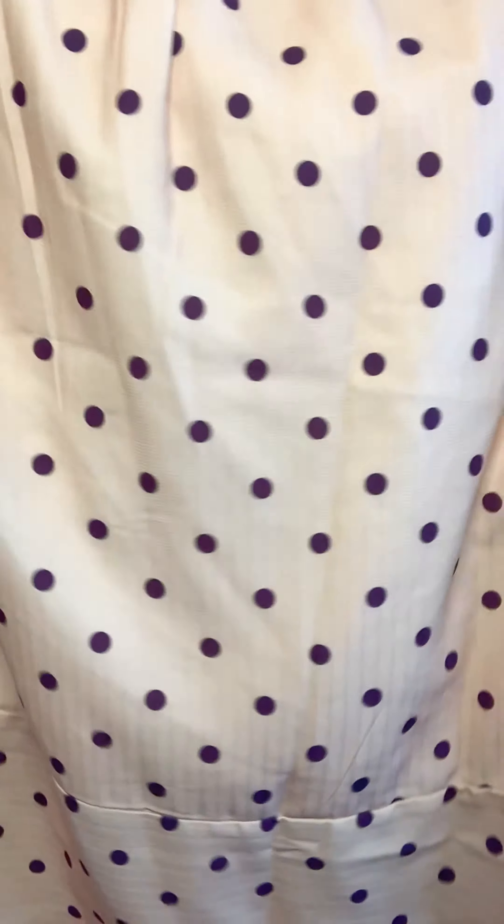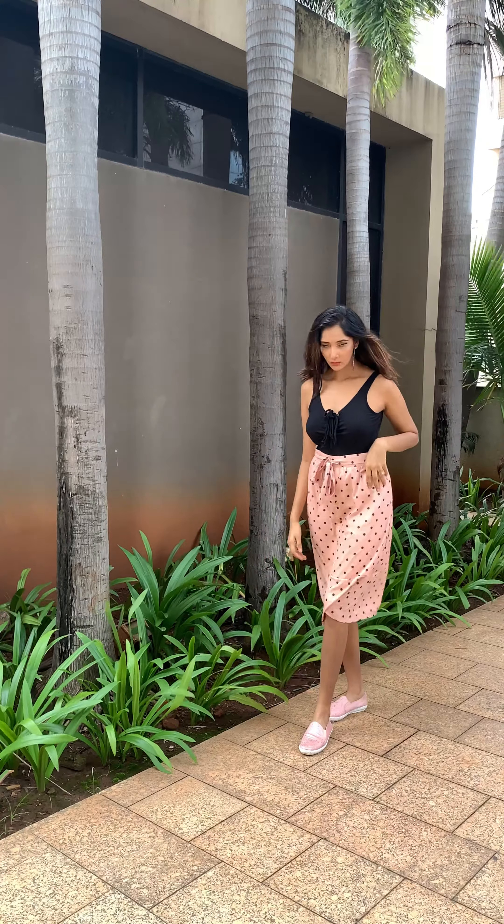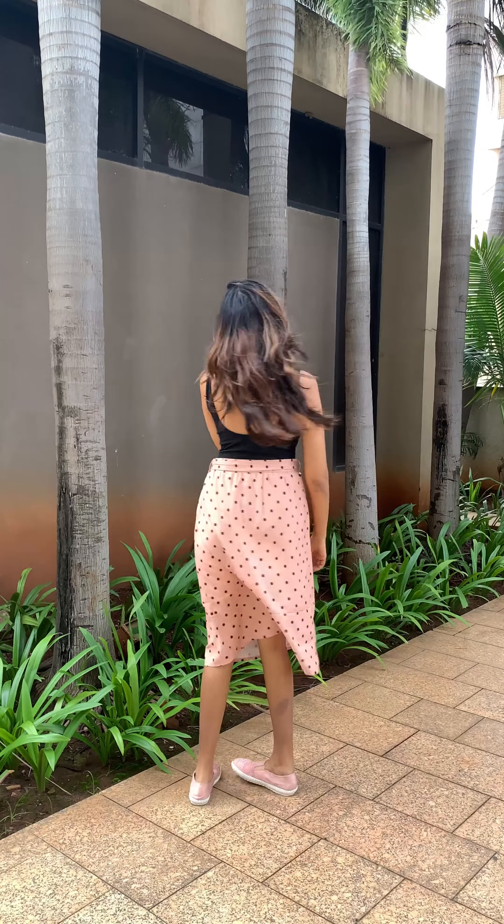My next outfit is this beige polka belted midi skirt. This skirt is very cute, and the polka print is very much in trend right now. It has cute buttons and an adjustable waist belt that you can tie in many ways. You can create a casual look or wear a glam crop top — it's a very versatile piece. The size is large, and the price is Rs. 1600, but I got it at a flat 50% off for just Rs. 800. The material is georgette and it looks beautiful.